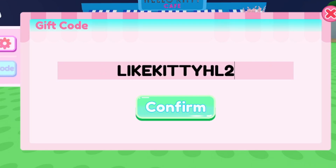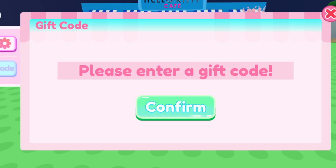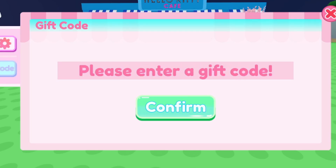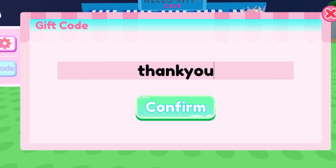We have another one: LikeKiddyHL2 — try that out for yourself. We also have LikeKiddyXK2 — this one is going to give a free decoration as well. And finally, try code THANKYOU — that one gives 300 diamonds, so go ahead and redeem it for yourself.